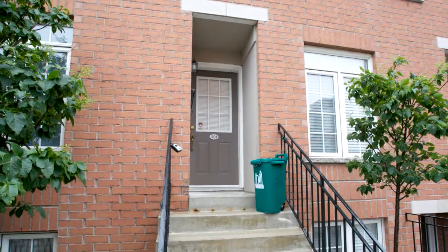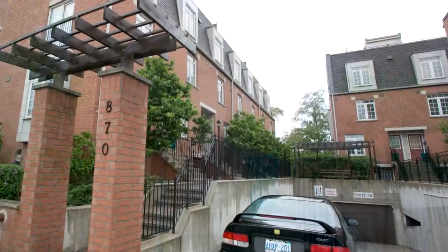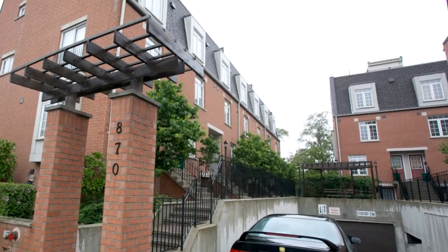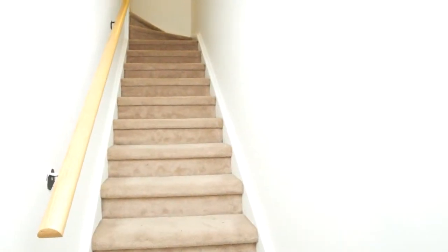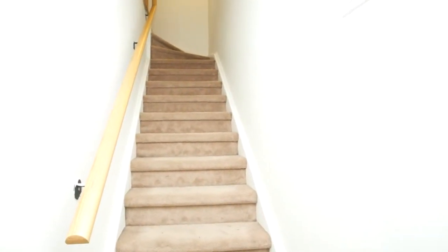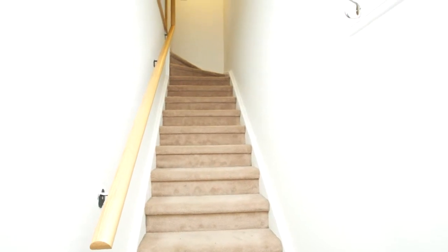Location is key. With public transportation at your doorstep 24 hours, shopping, nature trails, highways, and Bloor West Village just minutes away, you won't want to miss this listing.